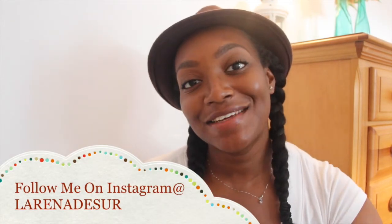That wraps up my online fall haul. I really appreciate you guys tuning in today. See you all in my next video — don't forget to like, comment, and subscribe. Thank you for watching, bye!